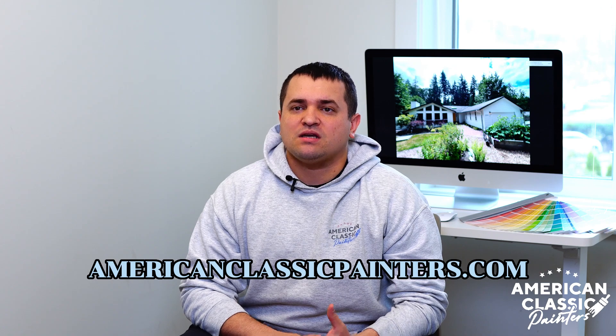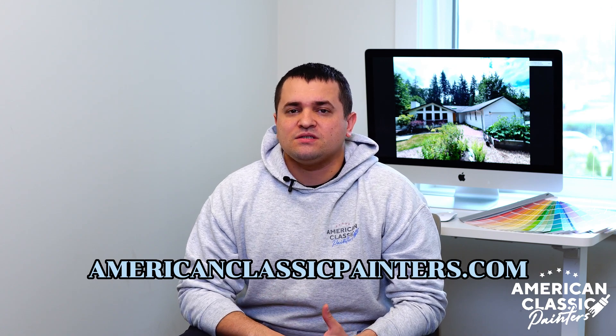Our crew members like to experiment, so sometimes you'll see Nick as a project manager or me as an office person. This is just an example of how things would go. If you have any questions, please don't hesitate to visit our website at americanclassicpainters.com. That's it for today, see you in the next video.